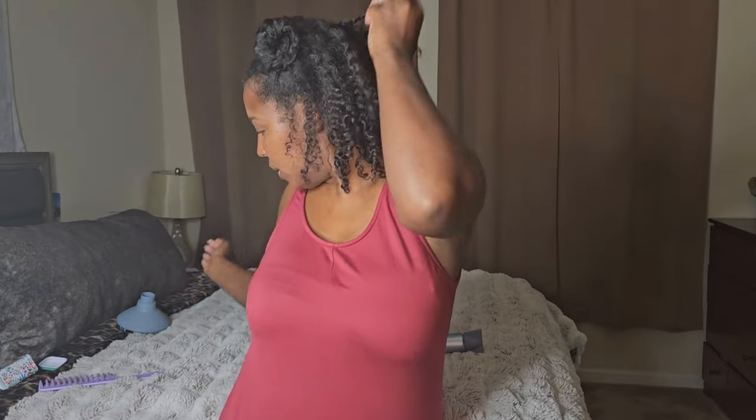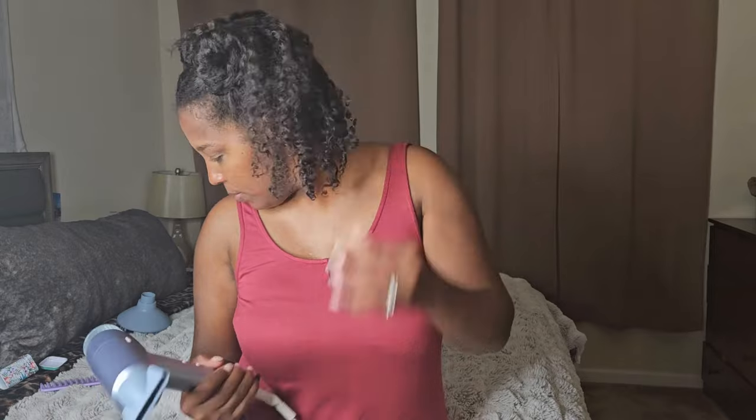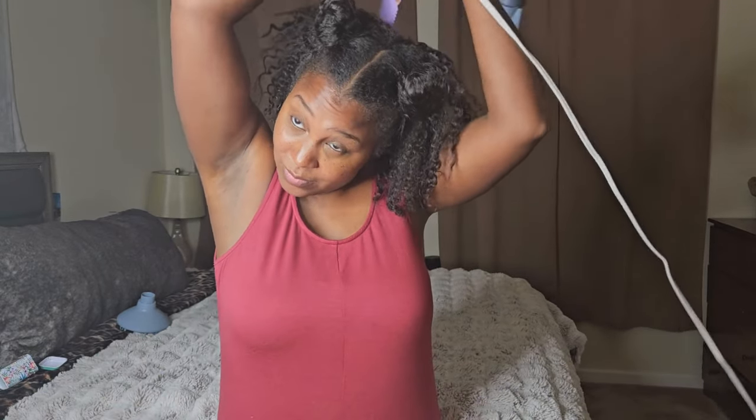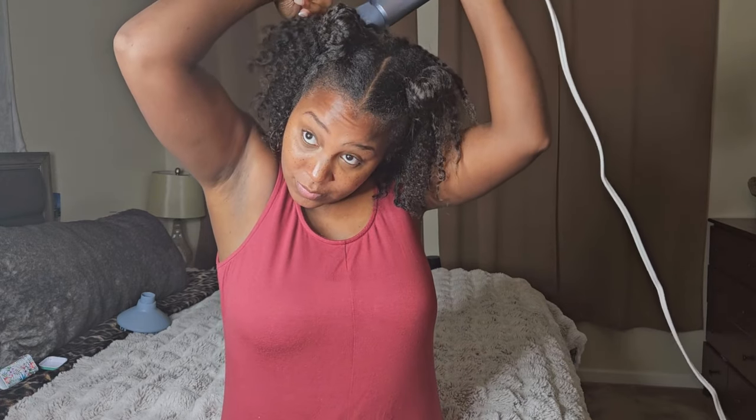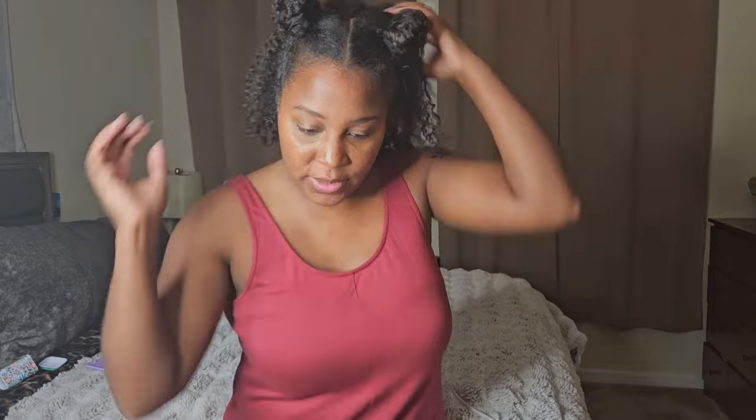Just adding a little volume, being careful not to mess up my curl pattern. Then I'm going to add a little hair oil to my hands and just puff it up a little bit. Wow — and there you have it, y'all!